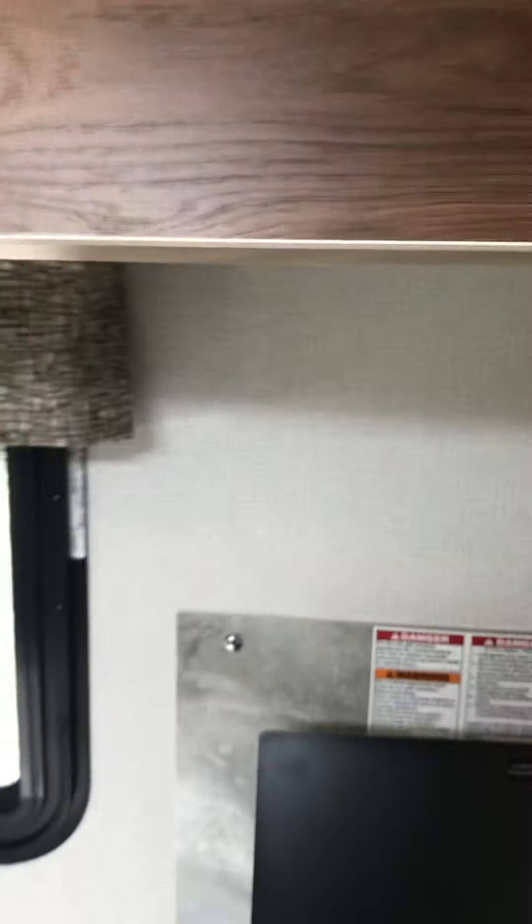Above-cabinet storage is huge on this vehicle. You've got tons of cabinet storage up top right there, and it also connects over here.